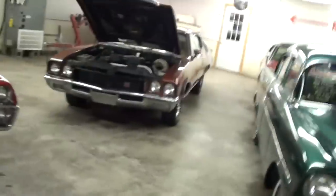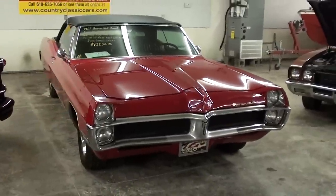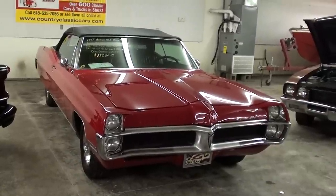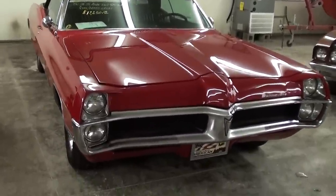Hey everybody, coming to you from Country Classic Cars here in Staunton, Illinois. A friend of mine from here on YouTube actually asked me to come up and take a look at this 1967 Pontiac Bonneville Convertible. This is definitely a sharp looking car. These are fairly rare as well, so I thought we'd take a look at it here.